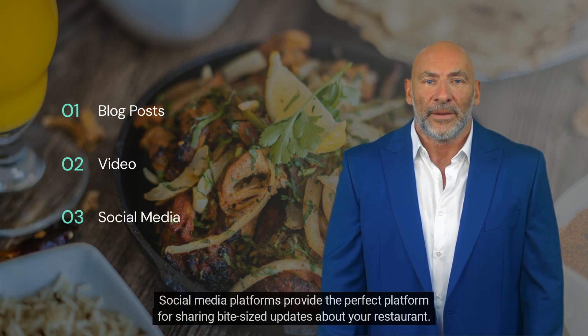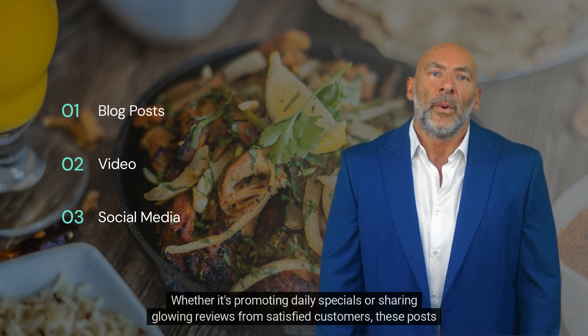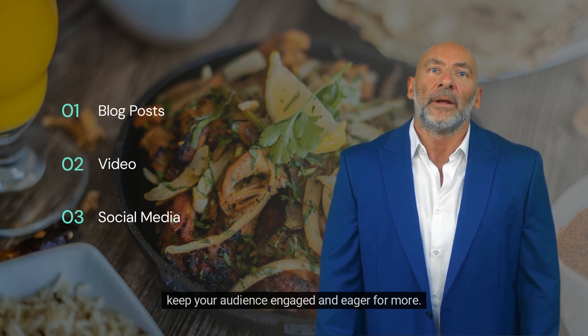Social media platforms provide the perfect platform for sharing bite-sized updates about your restaurant. Whether it's promoting daily specials or sharing glowing reviews from satisfied customers, these posts keep your audience engaged and eager for more.